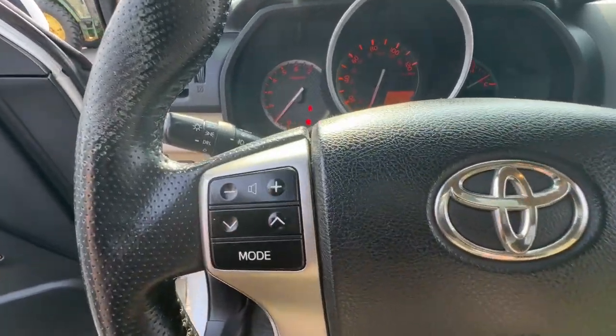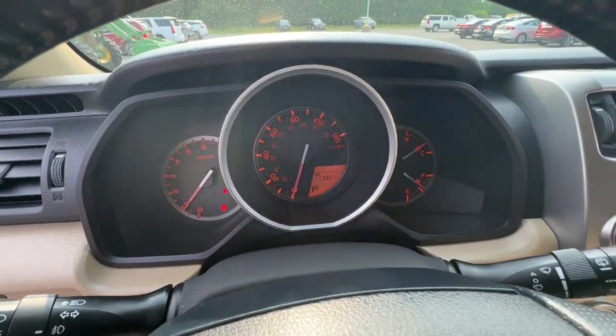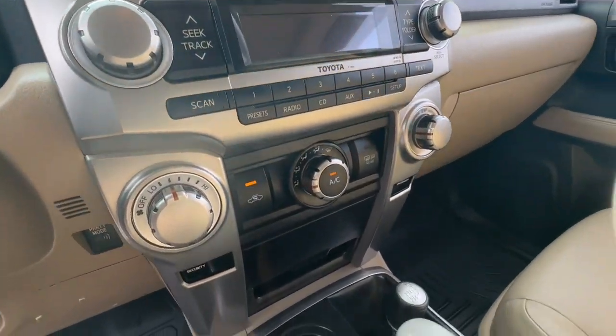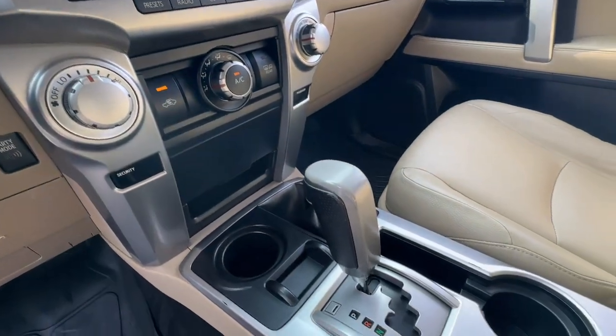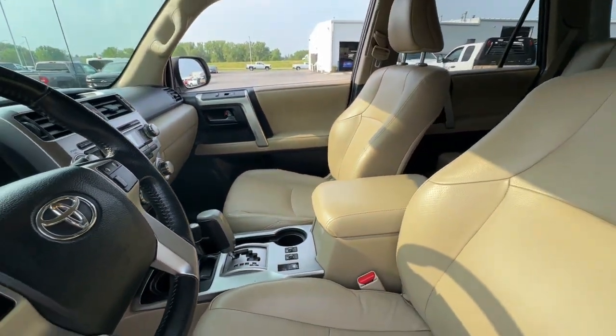These are just some of the great options this vehicle comes with: keyless entry, heated mirrors, fog lamps, electronic stability control, aluminum wheels, alarm, rear spoiler, intermittent wipers, traction control, and universal garage door opener.